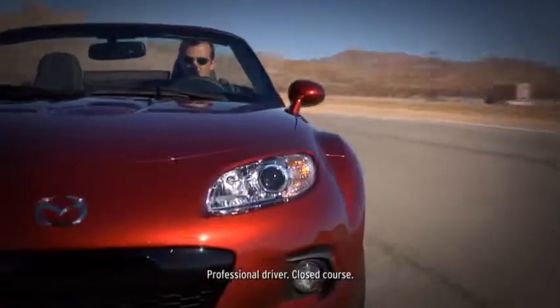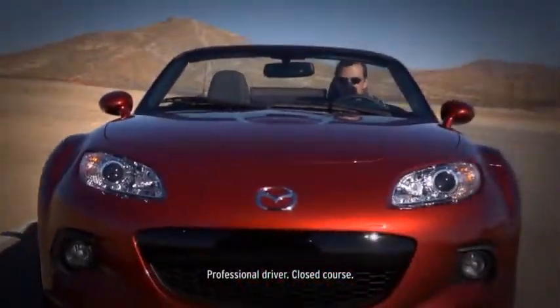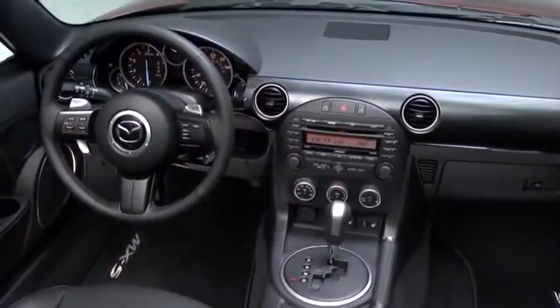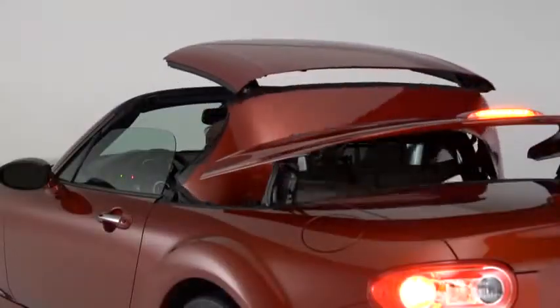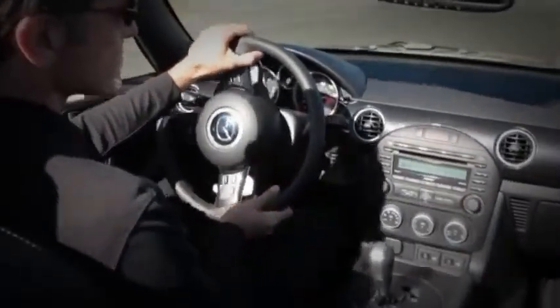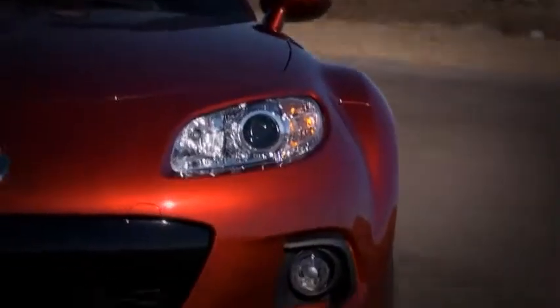We evolved the MX-5 over three generations by listening to drivers. The engine is more powerful, the cabin technology is state-of-the-art, and a power retractable hardtop is available. But we've never strayed from the original idea: keep it quick, uncluttered, and fun.